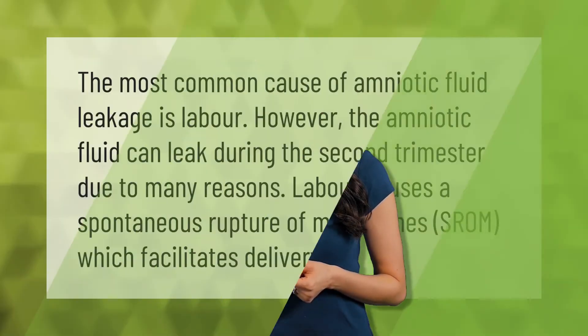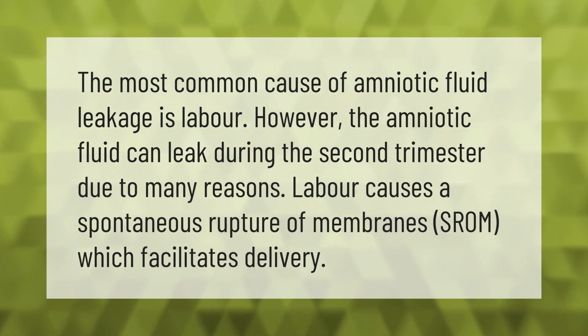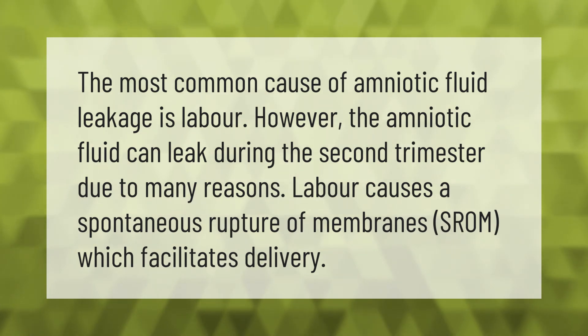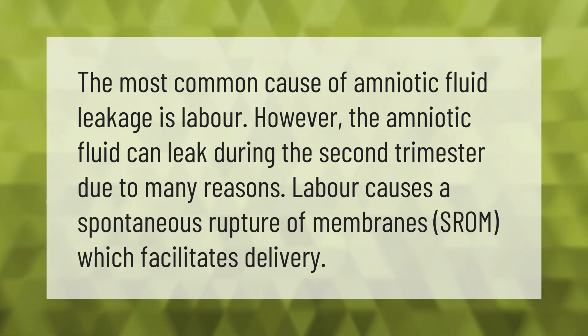The most common cause of amniotic fluid leakage is labor. However, amniotic fluid can also leak during the second trimester due to many reasons. Labor causes a spontaneous rupture of membranes (SROM), which facilitates delivery.